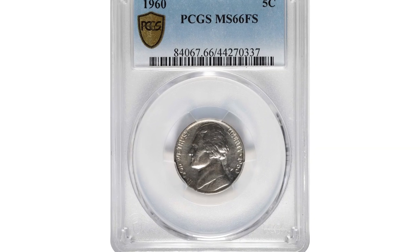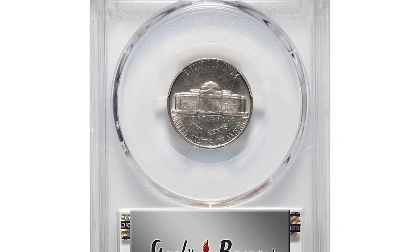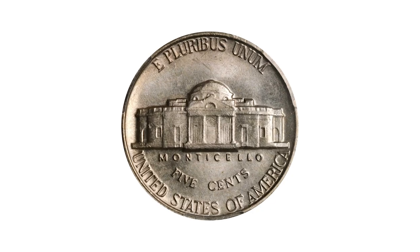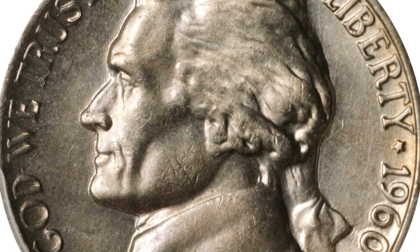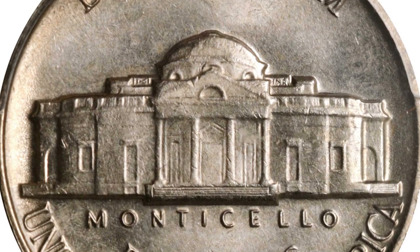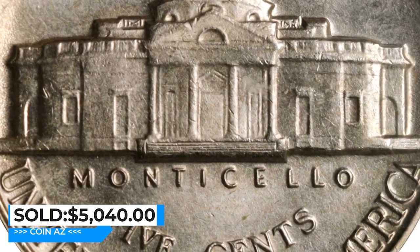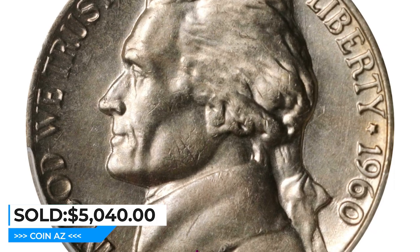This is a 1960 Jefferson Nickel in mint state 66 with full steps. This Philadelphia Mint issue, of which more than 55 million pieces were produced, inaugurates a challenging decade in the Jefferson Nickel series — one that includes many issues notorious as strike rarities in the certified full steps category. The 1960 is one of these. Satiny and lightly toned surfaces present delicate champagne gold iridescence, remarkably well struck for the issue. It sold for $5,040 at Stack's Bowers auction.